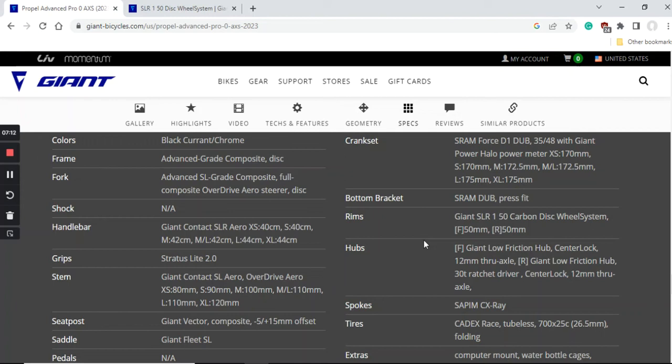The wheelset is one of the excellent highlights of this bike — Giant's own carbon fiber SLR 1 50 wheelset. Before I get to that, I should mention that with the SRAM Force D1 crankset you also get a Giant power meter. It's a one-sided power meter, but it's truly excellent that Giant includes a power meter on this bike, so you can easily pair it with your onboard computer and train or ride with power.